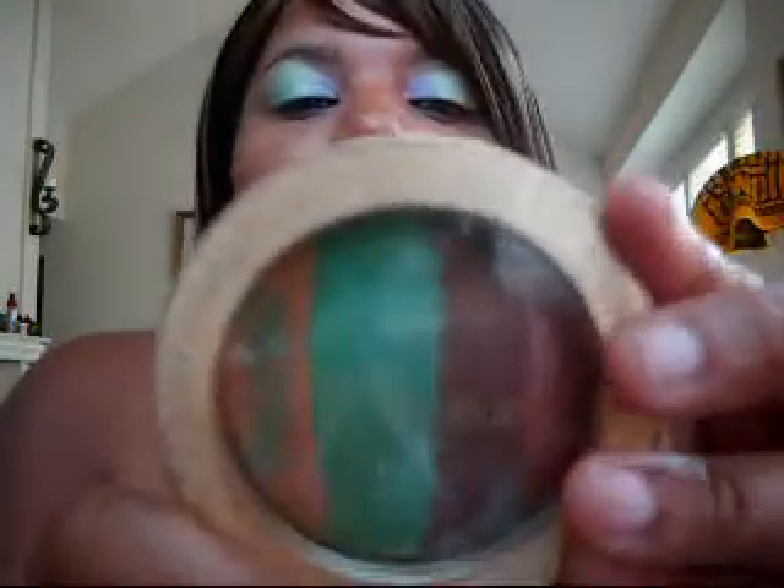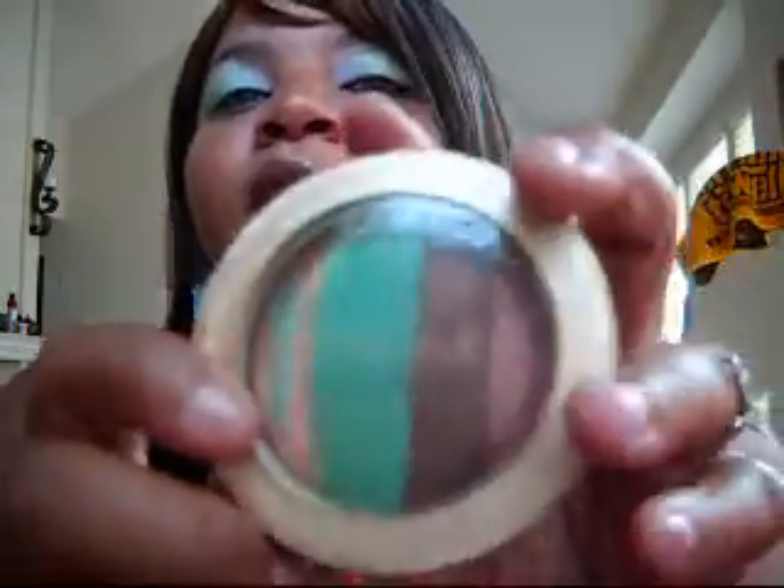My other favorite eyeshadow palette is my Victoria's Secret palette called Jungle Heat. This was a limited edition from Victoria's Secret. I really love all the colors and I got a good deal on this one.